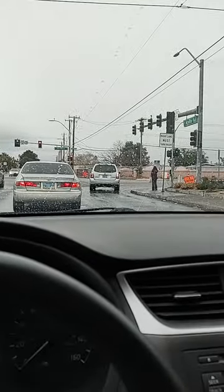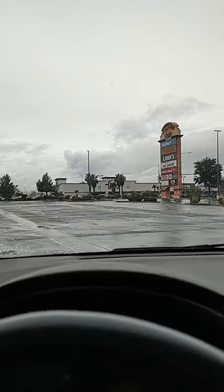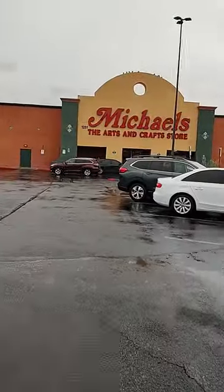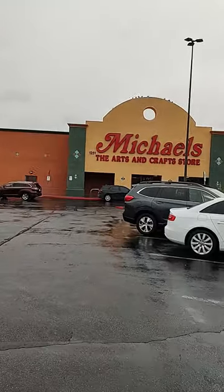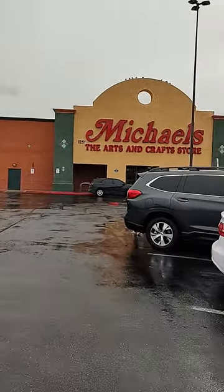We got some pretty big clouds over here. I don't know if it would be cold enough to drop snow on the mountains. We're here at Michael's, let's go in and get my yarn. Michael's, the arts and crafts store — I love Michael's for all your crafting needs.